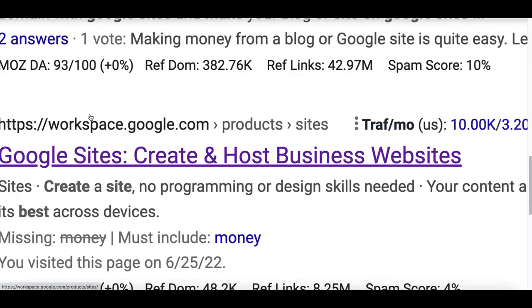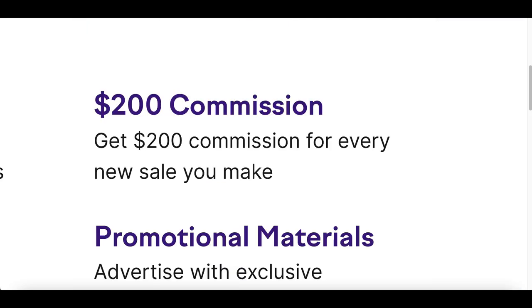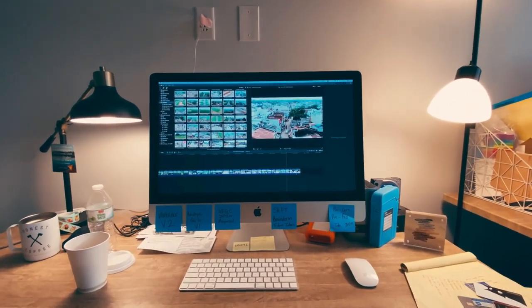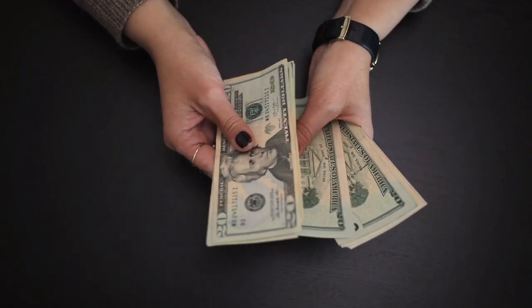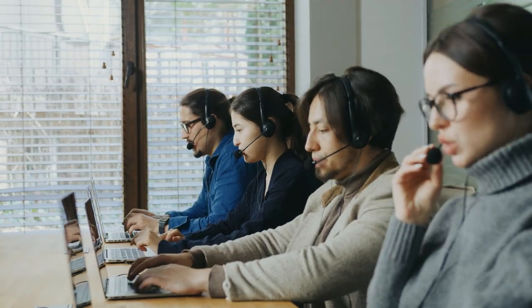Today I'm going to show you how to find Google sites that are going to pay you $25, $100, or even over $200 per sale, using a strategy that has no competition. Just for being one of the first people to watch this video, you can start taking advantage of the big profits before this strategy gets saturated.